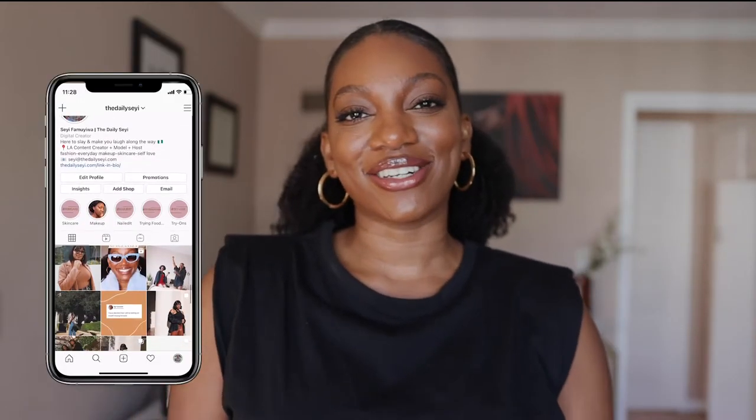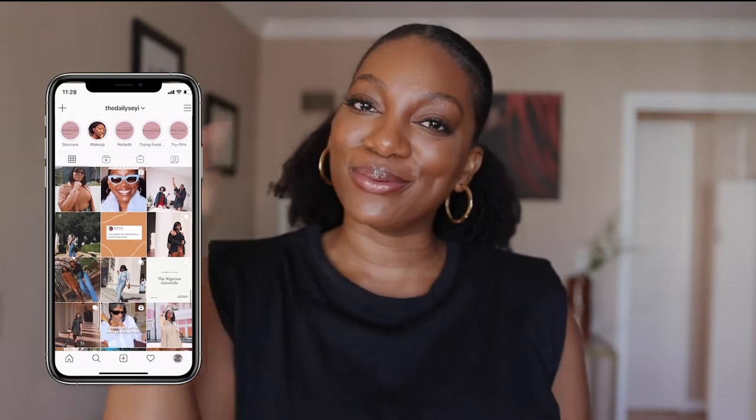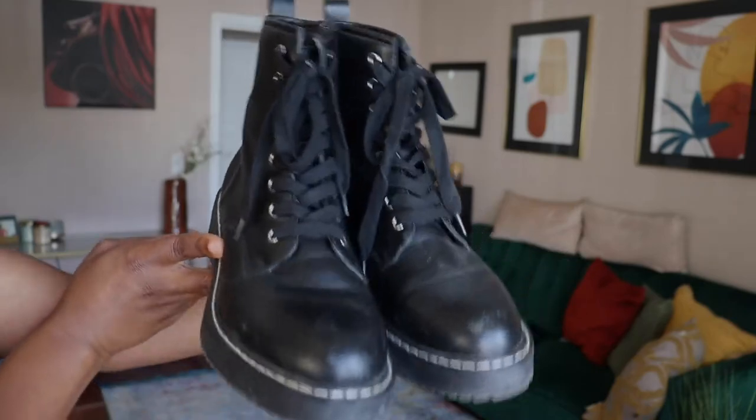Hey y'all, welcome back to my channel! If you're new here, my name is Shayi and this is The Daily Shayi, where we talk about all things beauty, style, etc. Today's video I'm going to be showing you how to style some combat boots — Doc Martens dupes. The ones I personally have are a pair of Doc Martens dupes that give me the exact same style and look.